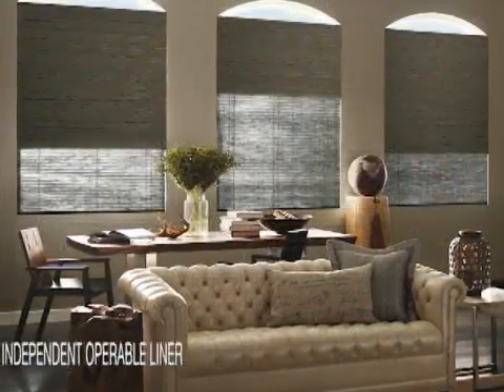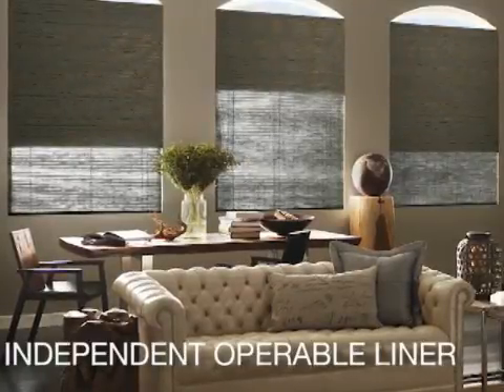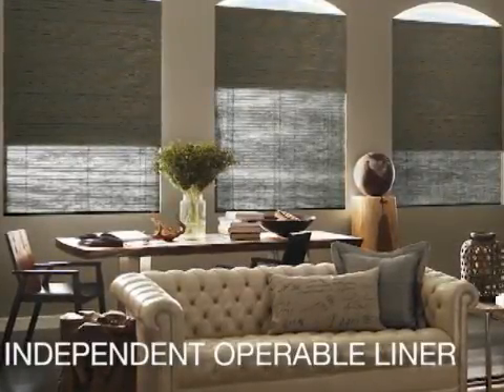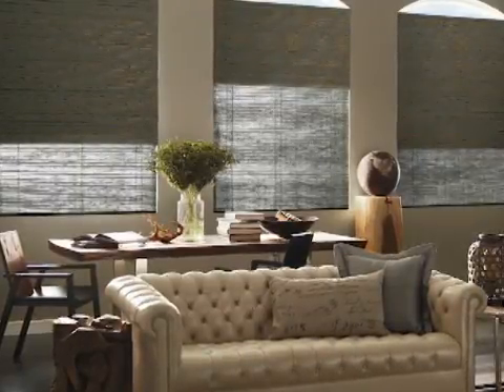A great feature of the modern headrail is the independent operable liner option, featuring a light filtering or room darkening liner that operates independently from the front shade for complete light control and privacy.